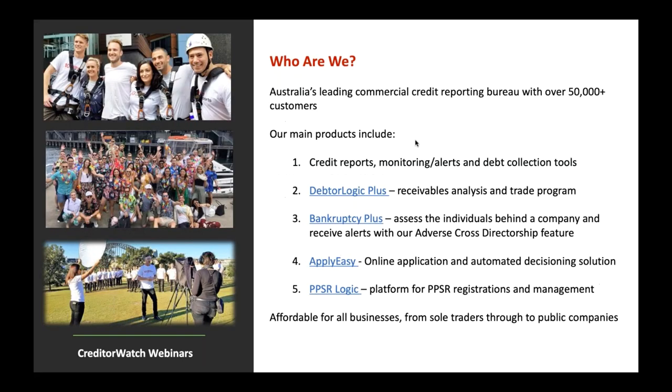We're always open to chat and feedback. So who are we? We're Australia's leading commercial credit reporting bureau with over 50,000 customers across Australia, made up of sole traders all the way through to the largest public companies in the country. We have a wide variety of products and features — really an end-to-end credit management solution, ranging from credit reports, an online credit application, and analysis programs for trade analysis. And of course, we'll get into solutions to assist in identifying and avoiding illegal Phoenix activity.